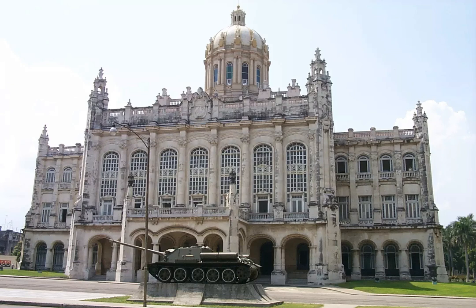Havana's Museo de la Revolución tells the story of Cuba's successful revolt to overthrow the Fulgencio Batista dictatorship, and U.S. ally, in the 1950s.